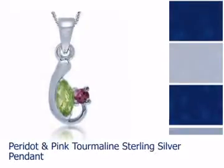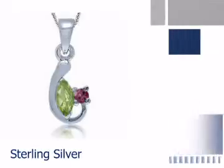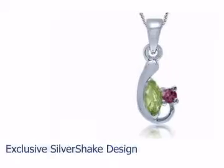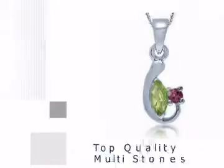Have a look at this beautiful pendant. This sterling silver design is classical and charming. It is embedded with the finest multi-stones.